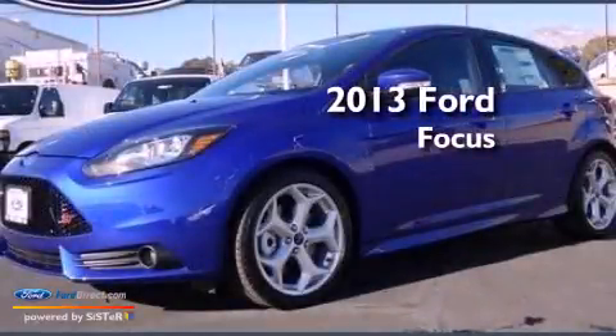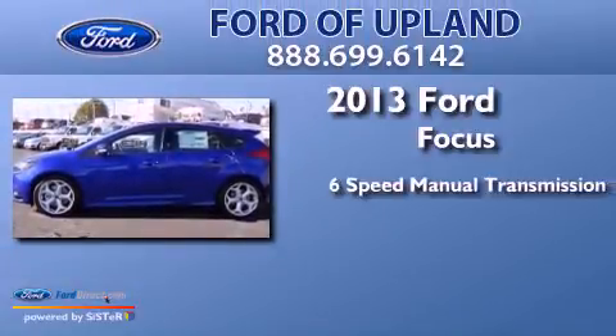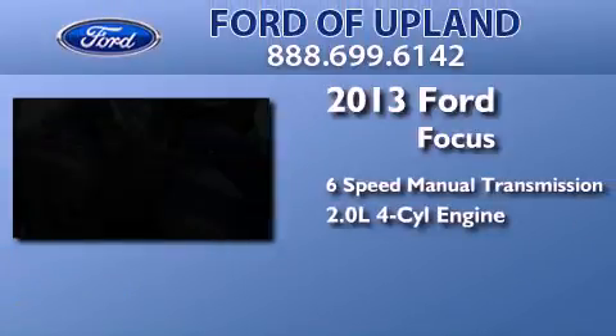This is a brand new 2013 Ford Focus. This car has a manual transmission and an in-line 4-cylinder engine.